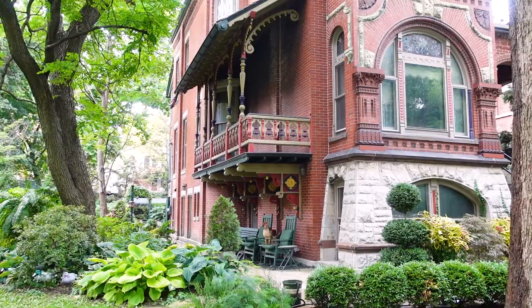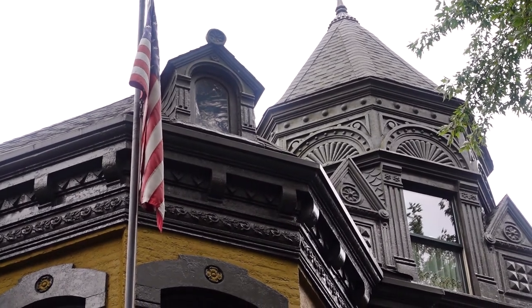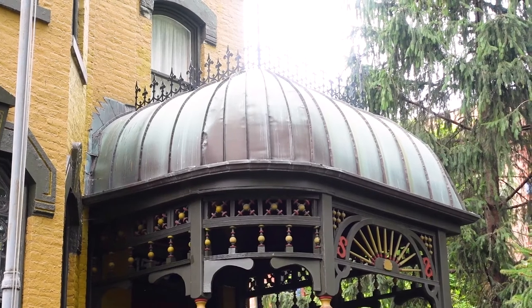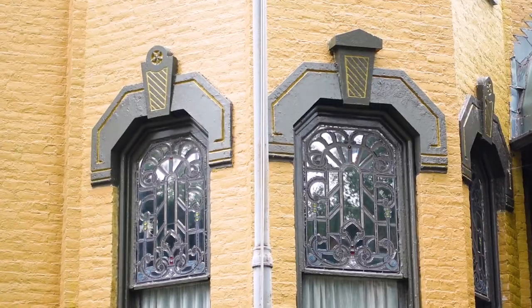Now we're just gonna pop over to Hoyne Avenue — fun fact, this was the first paved street in the city, and people came from all over the place to roller skate and admire some of these beautiful homes. Our next stop is one of the oldest homes in Wicker Park. The home was built in 1877 for C. Herman Plox, founder of the Chicago Drug and Chemical Company, who then went on to become the ambassador to Russia in the 1890s. And this is my favorite fact about this house — during Prohibition, they actually ran a speakeasy out of their basement. My kind of people.